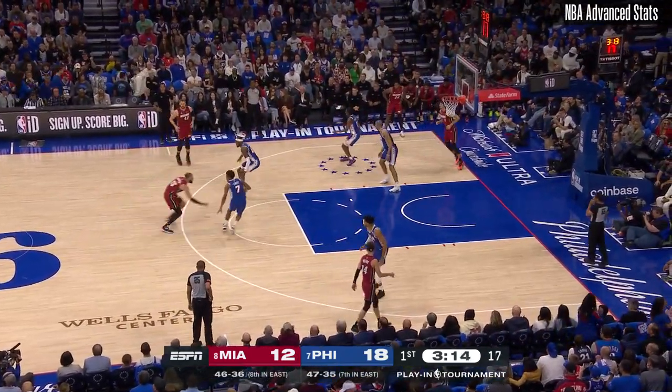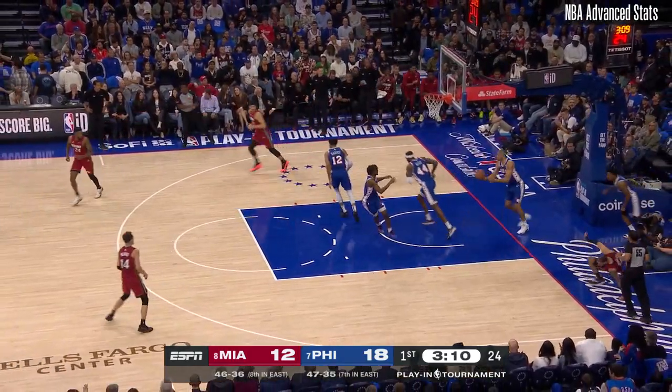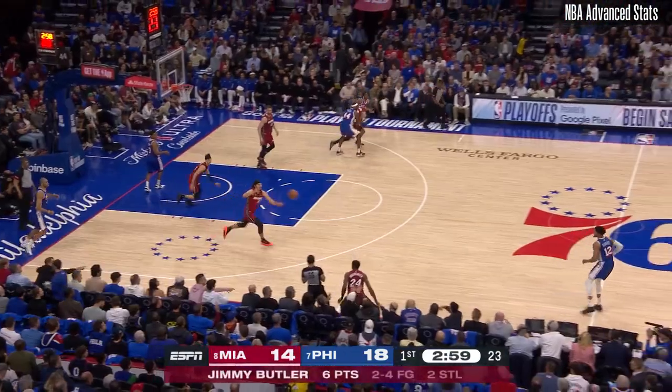Paul Reed has come in for Embiid. Nick Batum also checks in for the Sixers. Martin falling down, still got it to go — good strong hands to hang on to it from Jimmy Butler.